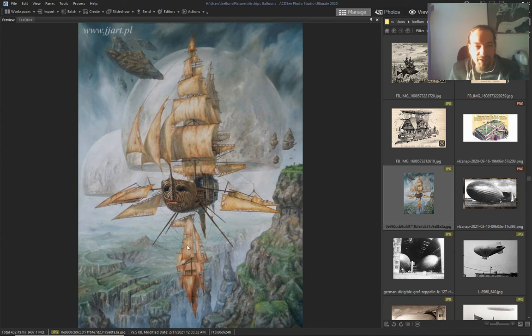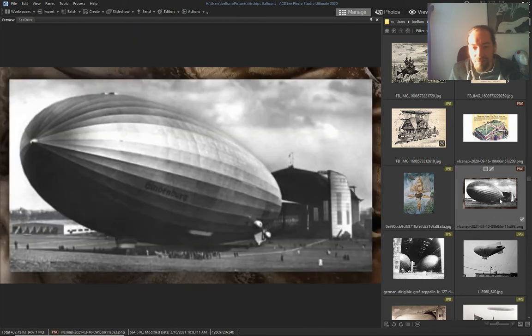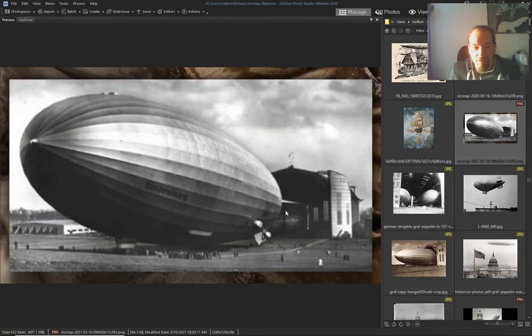Notice the depiction of what they could be — probably they could. Giant — the Hindenburg.